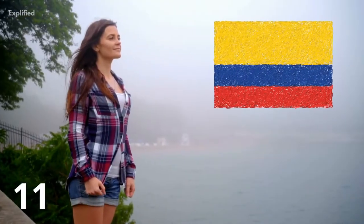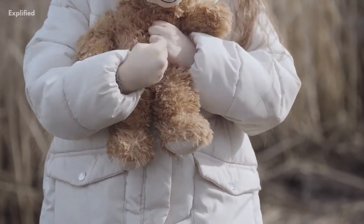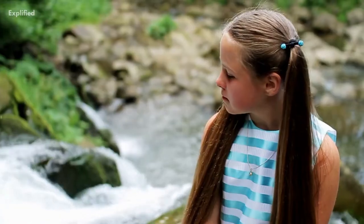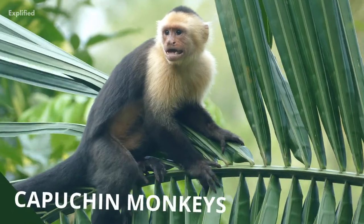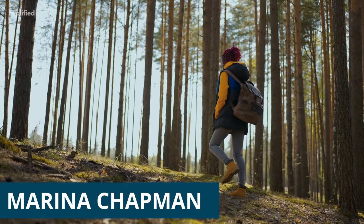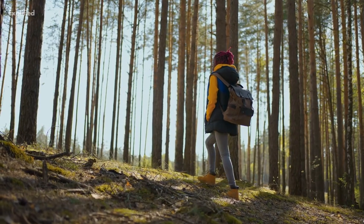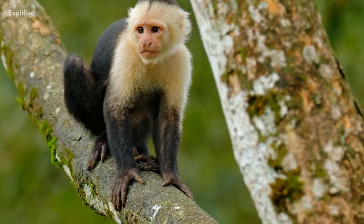A woman from Colombia claims that monkeys raised her. The woman claims that after her kidnapping and abandonment in the jungle at the age of four, a group of wild capuchin monkeys adopted her. Marina Chapman is widely known for this claim, yet there is no evidence to prove this. Could we have found our real-life Tarzan?